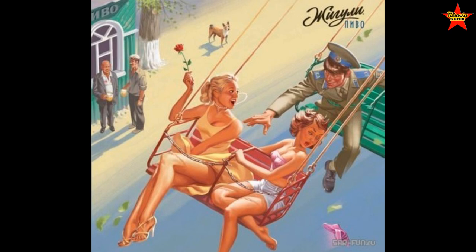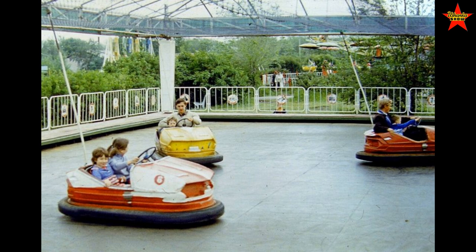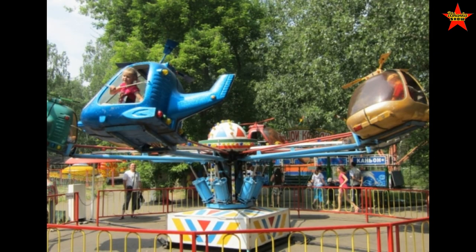One ride at an attraction — like an amusement park — would be 10 kopeks. In big cities there were permanent structures open in the summer and closed in winter. Riding the bumper cars or a Ferris wheel would cost 10 kopeks.